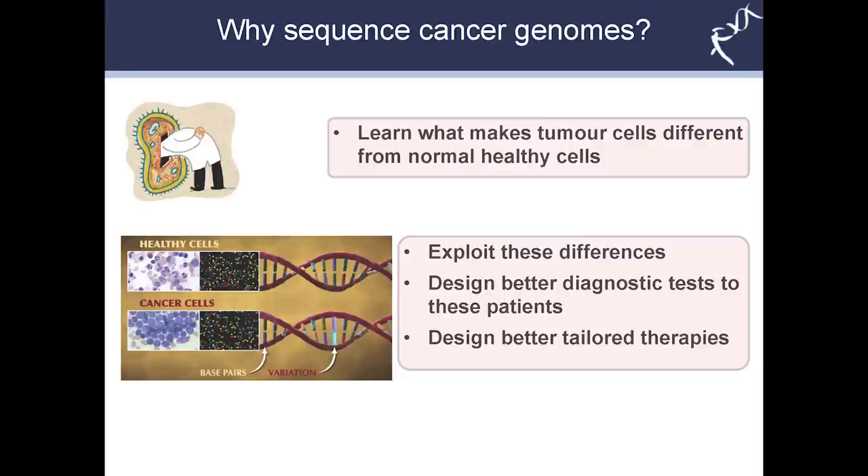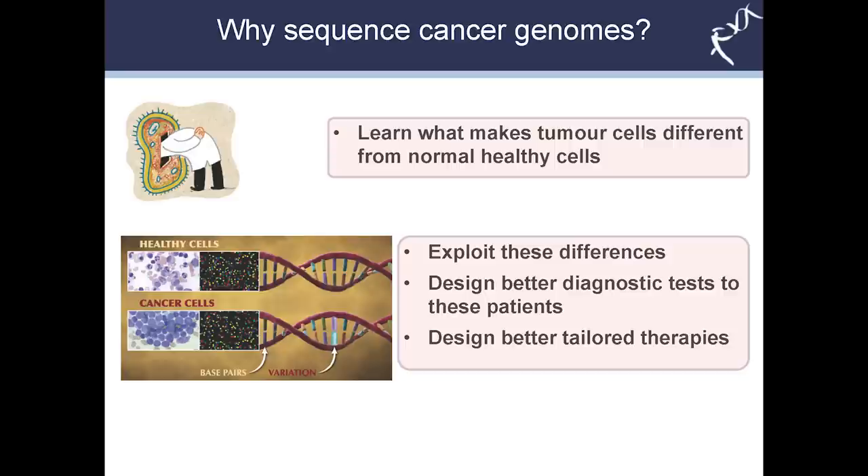So why sequence cancer genomes? Well, firstly as scientists we want to learn what makes tumor cells different from the normal healthy cells in our body. On the left you can see the DNA codes in the normal healthy cells as well as the cancer cells shown below. It's these variations in the DNA code of the cancer cells — these mutations — that we want to identify in tumors and ultimately exploit to design better diagnostic tests as well as better therapies, tailoring treatment according to each individual aberration we find.